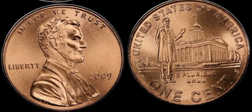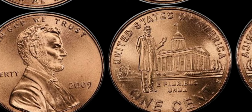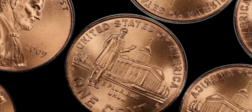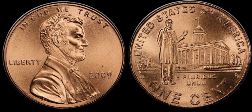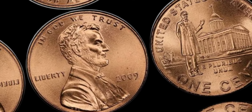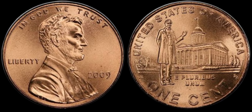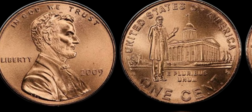Lastly, market demand. The value of any collectible is influenced by how much someone is willing to pay for it. As interest in Lincoln memorabilia grows, so does the value of these coins. At auctions, rare and pristine 2009 Lincoln pennies have fetched impressive prices, sometimes reaching into the thousands. In unique cases, especially rare errors or exceptionally high grades could potentially push the value even higher.